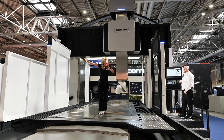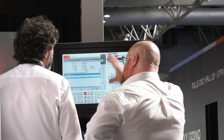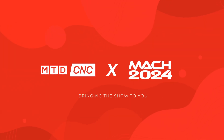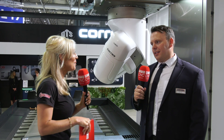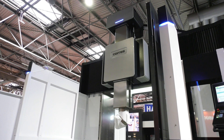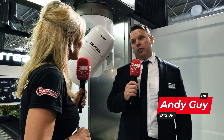We're here at MAC 2024 and this is the largest machine at the show. We're on the DTS UK stand and we're literally standing on this wonderful Correa machine. Why have you brought this Fox 60 machine to the show Andy? The Fox is the most popular machine in the Correa range.